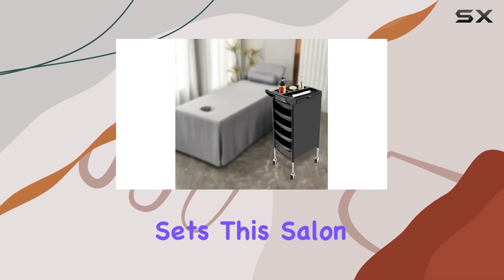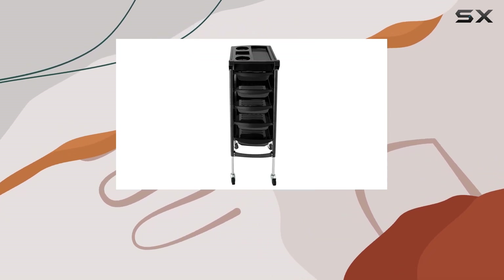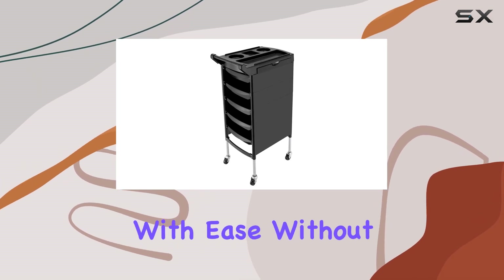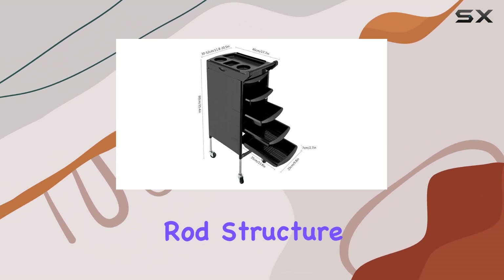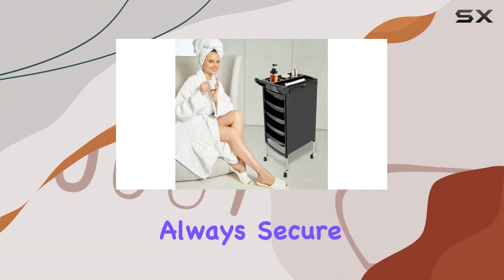But what truly sets this salon trolley apart is its flexibility and durability. Thanks to its 4 360-degree rotatable wheels and ergonomic handle, you can move it around with ease without straining your back. Plus, with its stainless steel frame and sturdy metal rod structure, this cart can support an impressive weight capacity, ensuring that your tools and equipment are always secure.